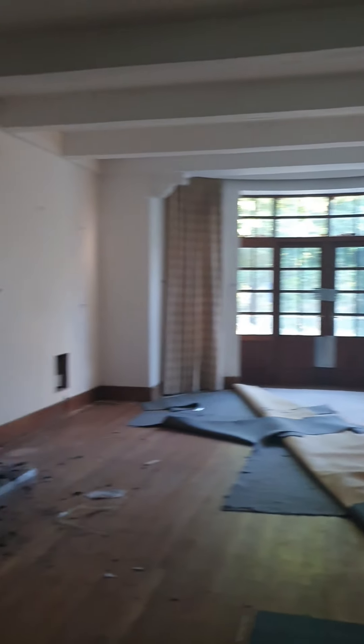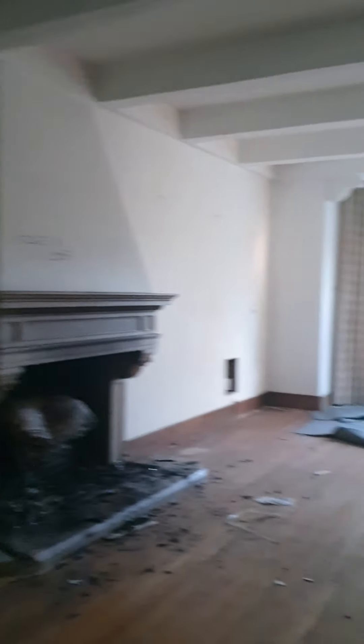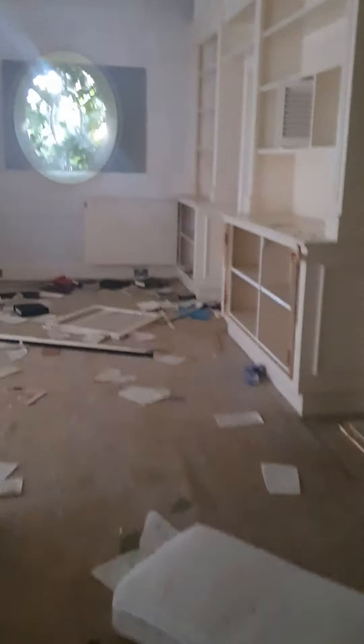Hi guys, just got into this abandoned mansion. I've got to be quiet and I've got to be quick - obviously I'm not supposed to be in here. Very posh area, there's a lot of people walking around. But this house is completely empty, it's been gutted, lots of broken glass on the floor.